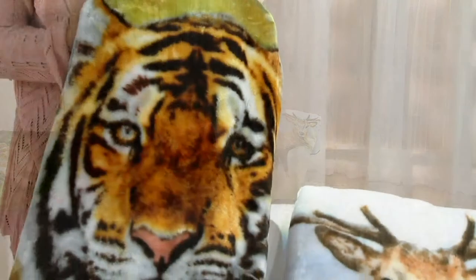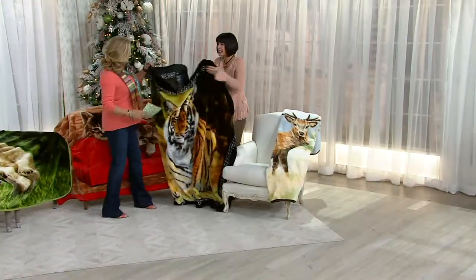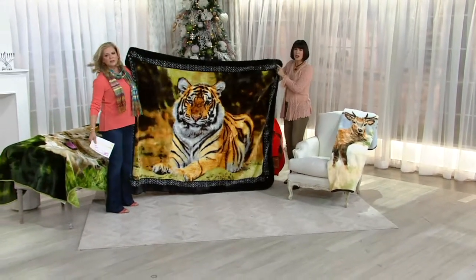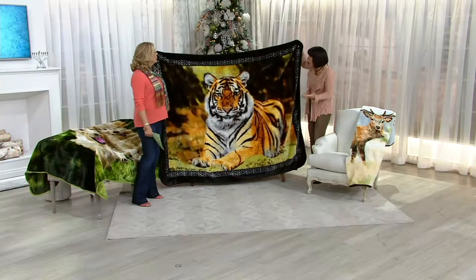But look at this one too — tiger. You want to open them up? I would love to. Let's do it. So the tiger is an amazing option. If you know, again, thinking of gifts — wild at heart. Beautiful, Nancy. Isn't that gorgeous? That is so pretty.